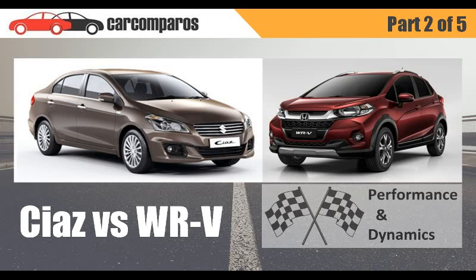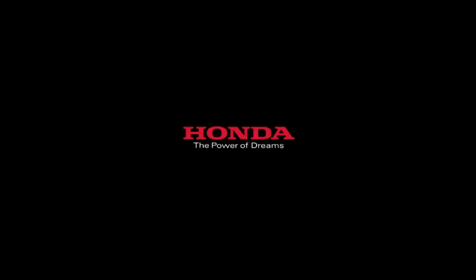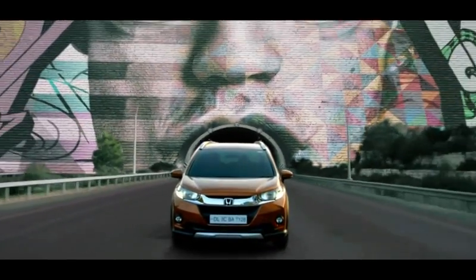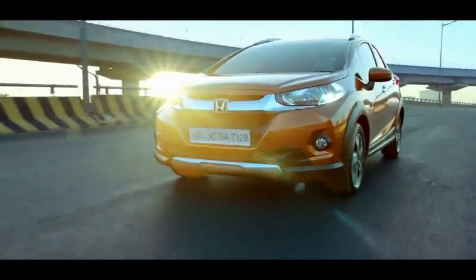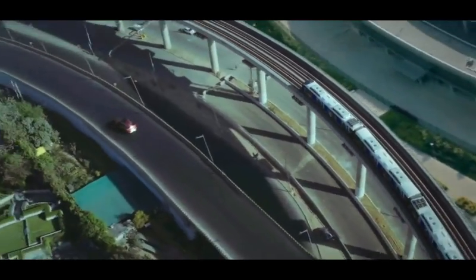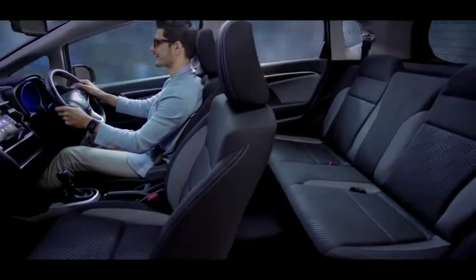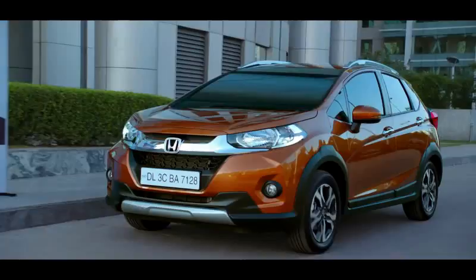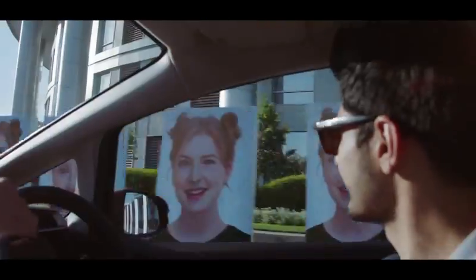The WRV is a bit deficient in low-end torque, a well-known characteristic of its 1.2-litre engine which it shares with the Brio, the Amaze and the Jazz. The Ciaz is powered by a bigger 1.4-litre mill which has a higher torque output than the WRV, produces it at a lower rpm, and also weighs marginally lesser than the WRV. This makes it more drivable around town with lesser need for gear shifting.